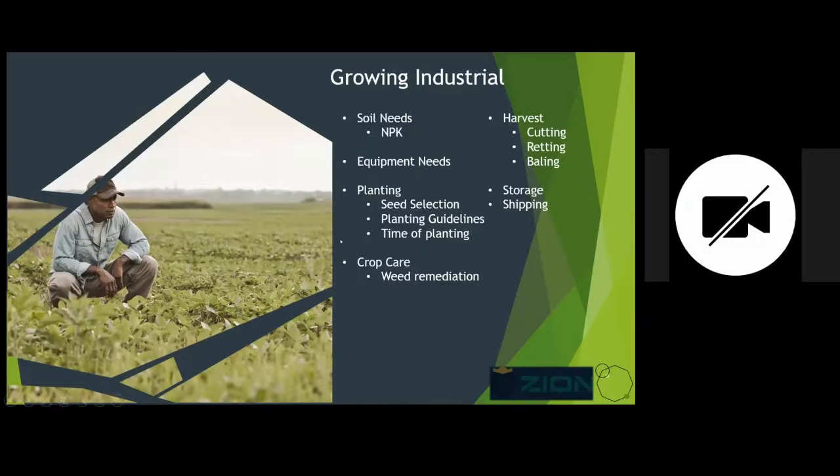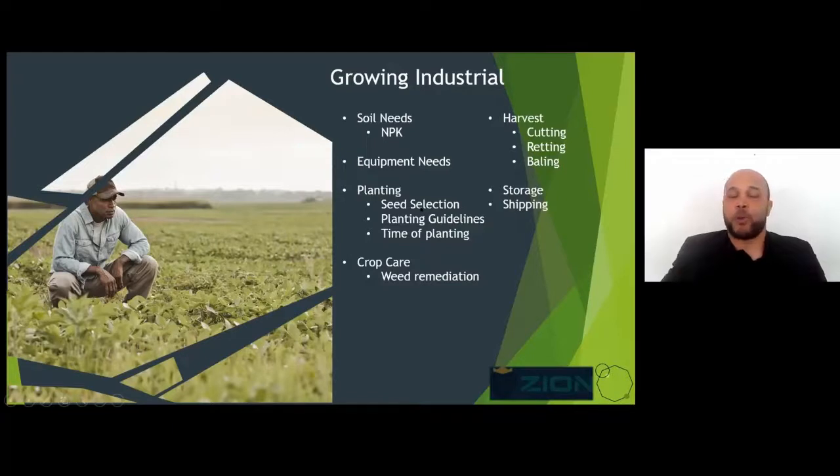For seed selection, we've been working with International Hemp — they've been great. They have a provider here, Kings Agro Seed, which some of you are probably familiar with. We are looking at a Hanola and a Bio-Lebrowski for what we want to grow here. UVM has done testing data on both of these, so there's a one-for-one comparison that makes it a little easier to understand and backs up that this is something that can work here.